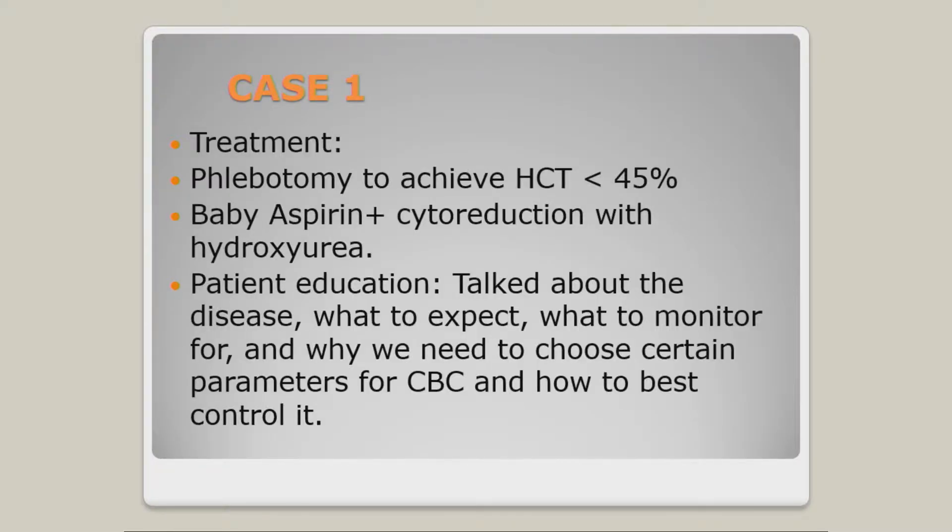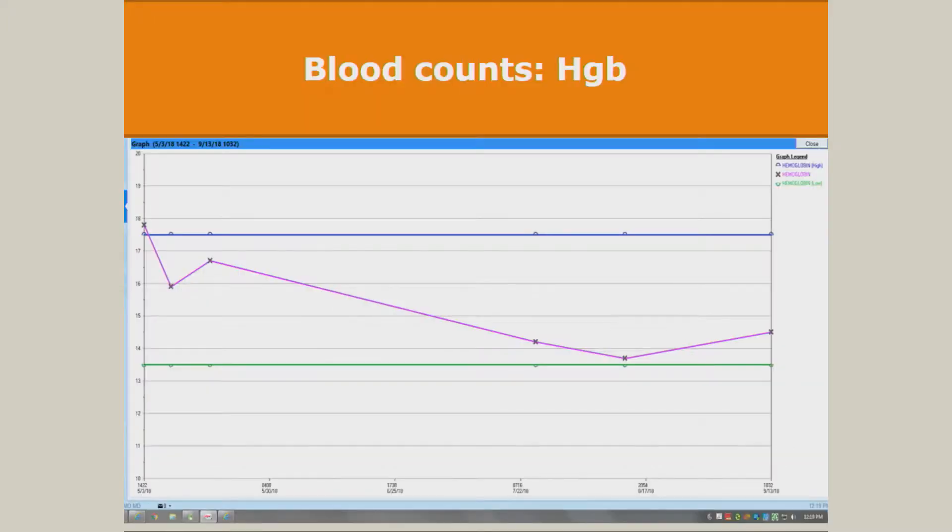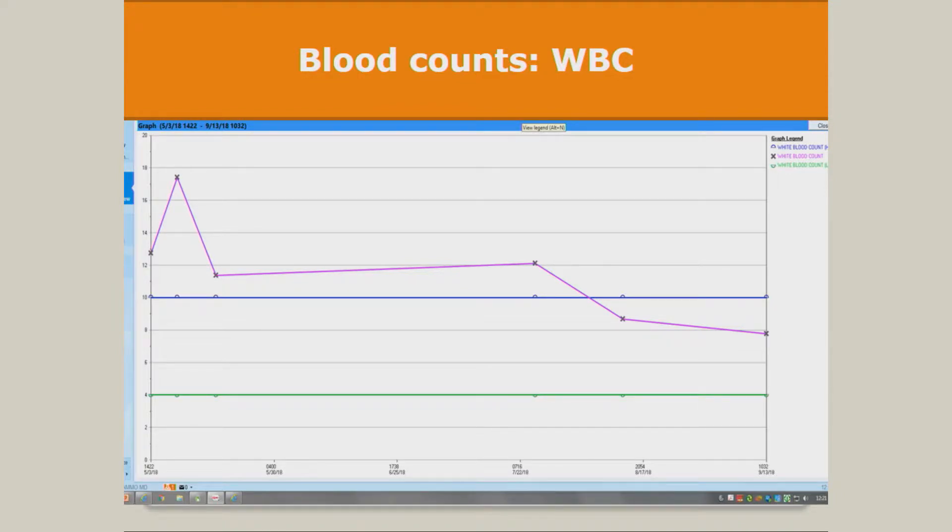With that high hemoglobin, we immediately phlebotomized the patient and started him on baby aspirin as well as cytoreduction with hydroxyurea, because he's high risk by age alone — and frankly I don't know if his kidney failure was induced by a vascular event. On his blood count graph, you can see he was around 18 when he came in, and ultimately we managed to get him below 45% hematocrit, which is the ideal target. It took some time, but he got there.